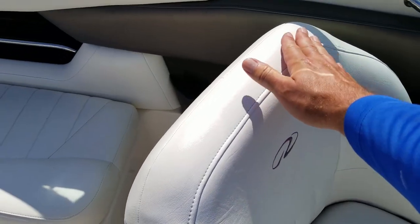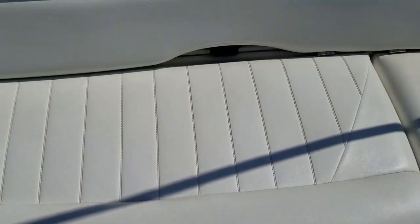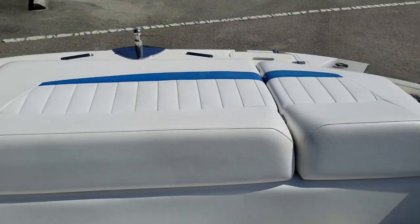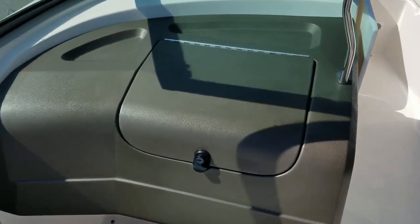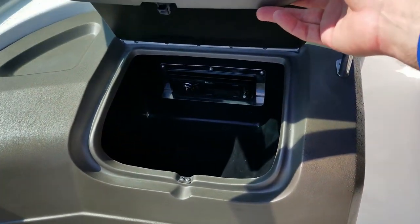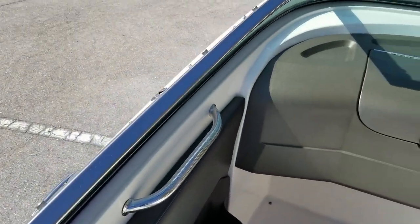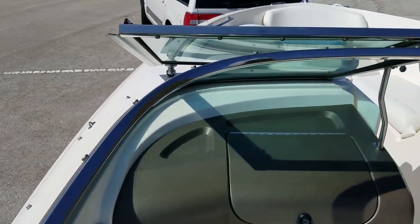Beautiful passenger seat — look at the vinyl flip-up bolster if you want to sit higher over the windshield and catch the breeze, and everything is in such nice condition. This is the original upholstery on a 2005 model year boat. This boat is beautifully maintained over the years — it is a one-owner boat. A brand-new Bluetooth stereo was just installed with four brand-new Kenwood speakers, and we'll hear that in a minute.